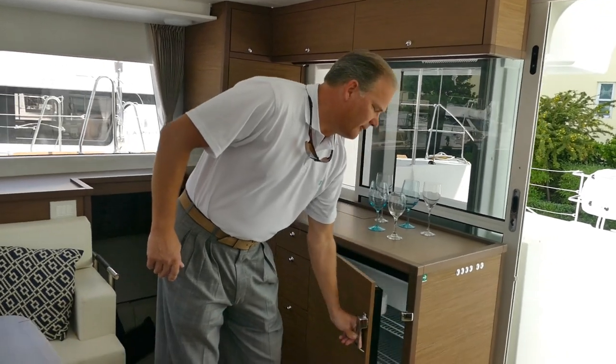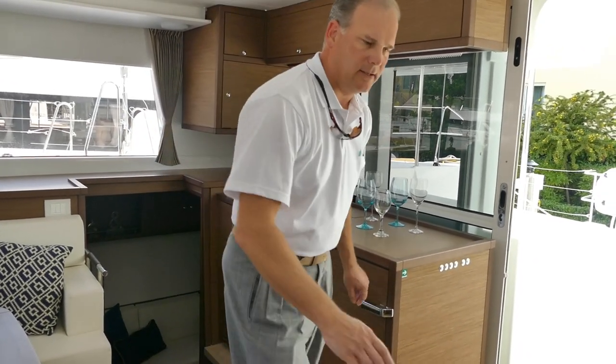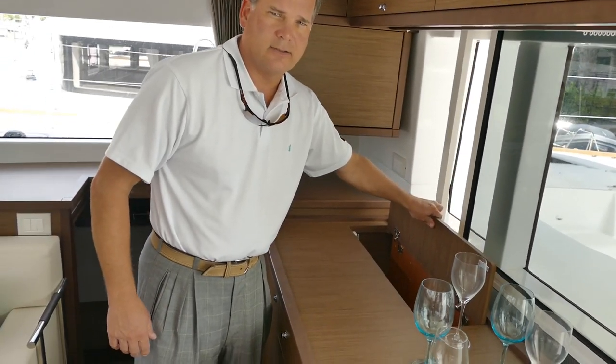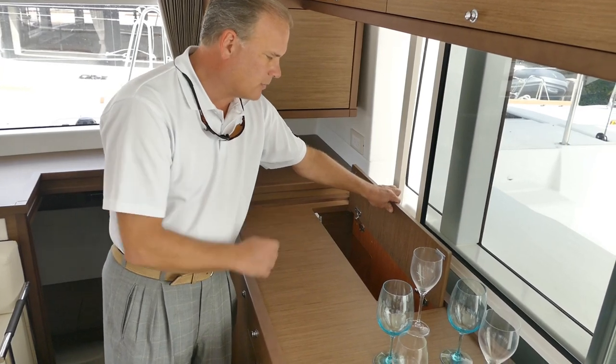On the 450 you have your fridge and freezer on this side, another fridge here, and an additional fridge you can put outside coupled with an ice maker. This is a liquor cabinet, or it can also be TV storage — they make an optional lift that goes inside there.